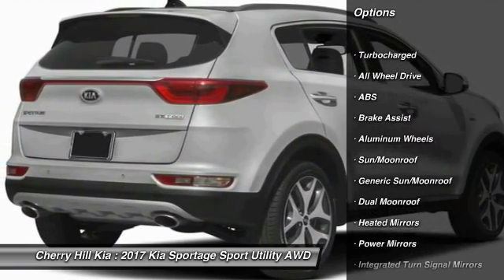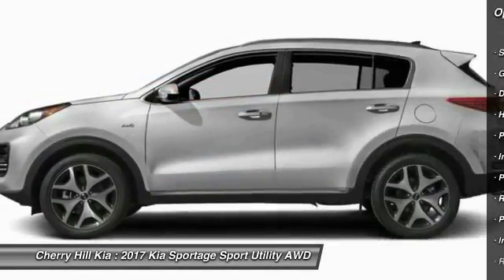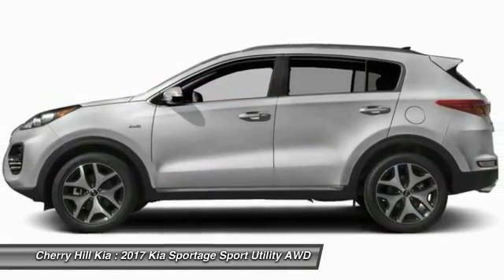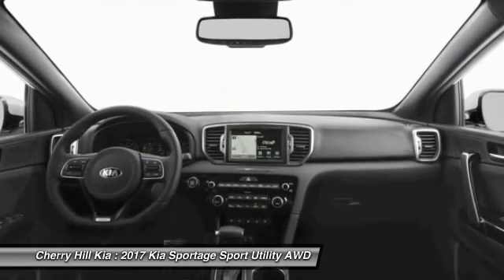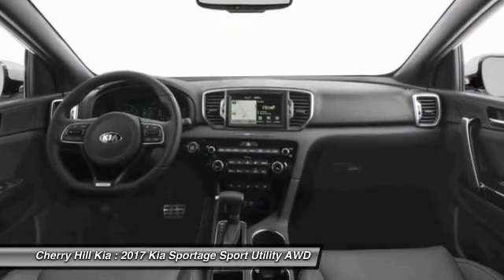Stability control. Traction control. Power passenger seat. Steering wheel audio controls. Navigation system. Power lift gate. Keyless entry. Anti-lock braking system. All-wheel drive. Backup camera.